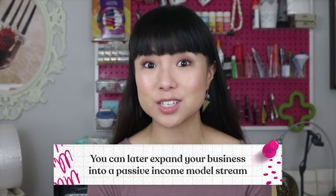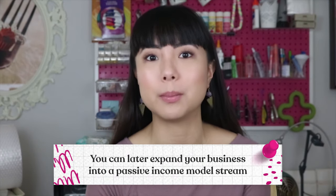That helps make your marketing a little bit easier to do. And if you're passionate about designing your own plush toy, you can later expand your business into a passive income stream by offering the digital pattern for sale. It's always great to have ways where you can see your business growing.